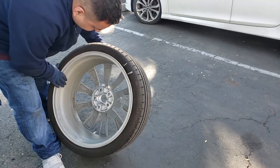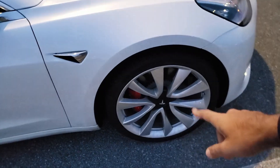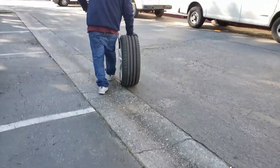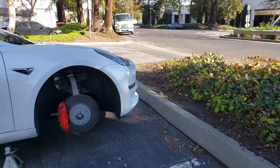I actually just got it repaired. This is still my old rim, but I took it to a local wheel shop that specializes in sports cars and they were able to fix it within an hour. The total bill was $250 including all the labor.